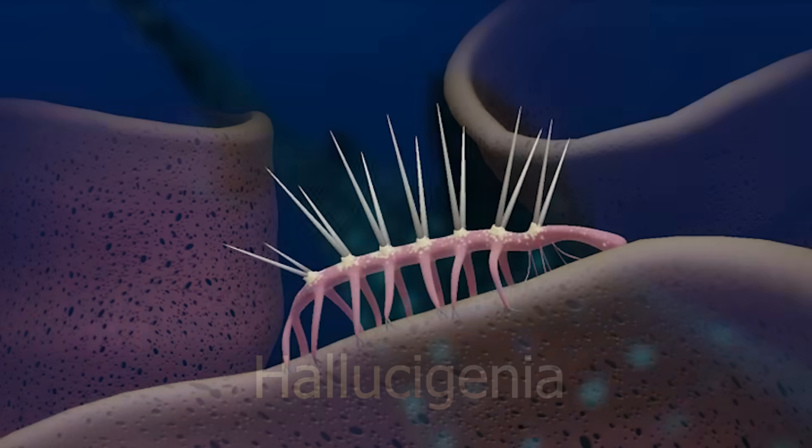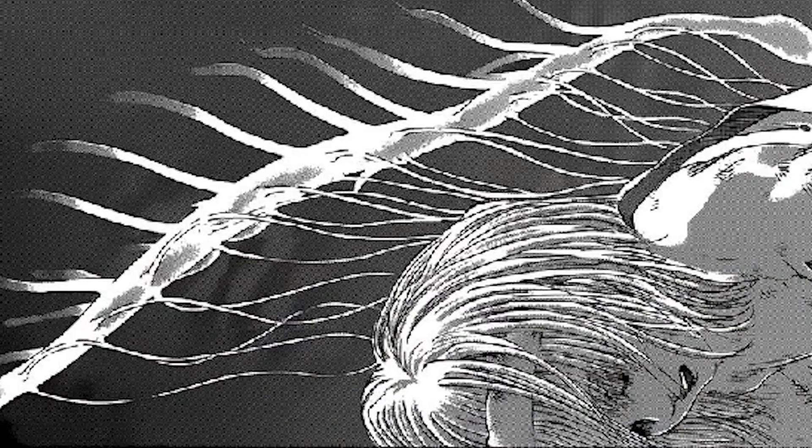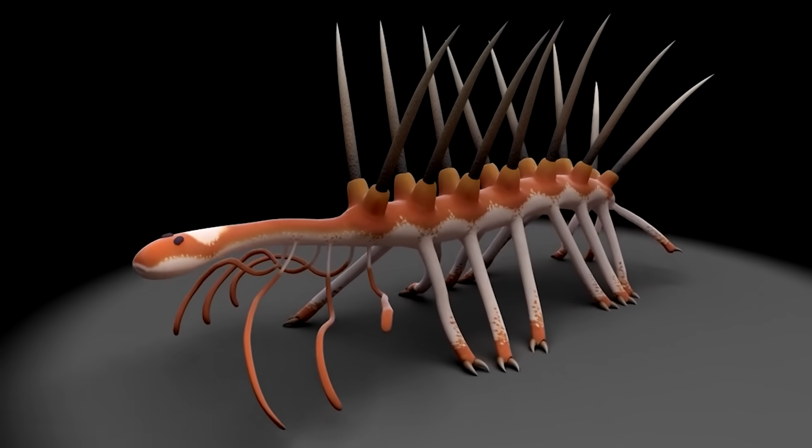Just what was this creature, where did it come from, and why is this animal so prevalent in modern-day media? Today we're here to dive into the mysteries behind this spinal worm.